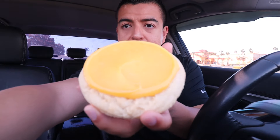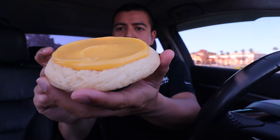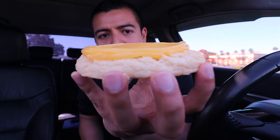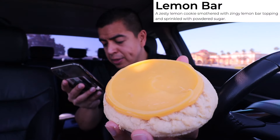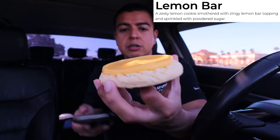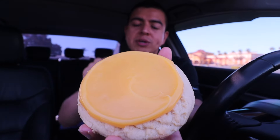We're off to a great start! Let's try the next cookie. This one has a lot of lemon on top — it looks like a regular sugar cookie. This cookie is called Lemon Bar: a zesty lemon cookie smothered with zingy lemon bar topping and sprinkled with powdered sugar. I didn't get any powdered sugar on top — I got ripped off! But the show must go on.